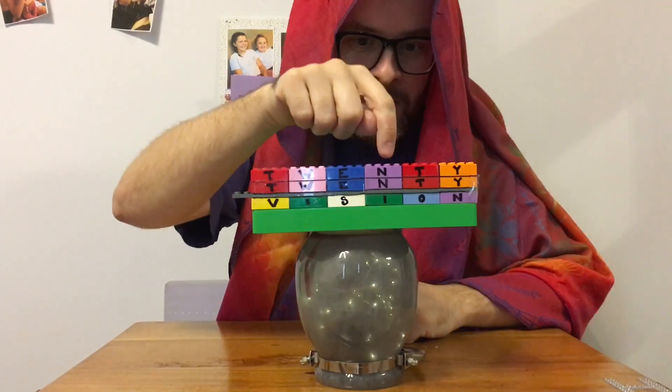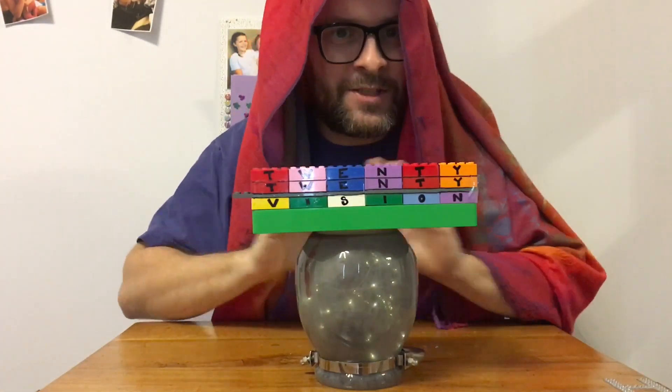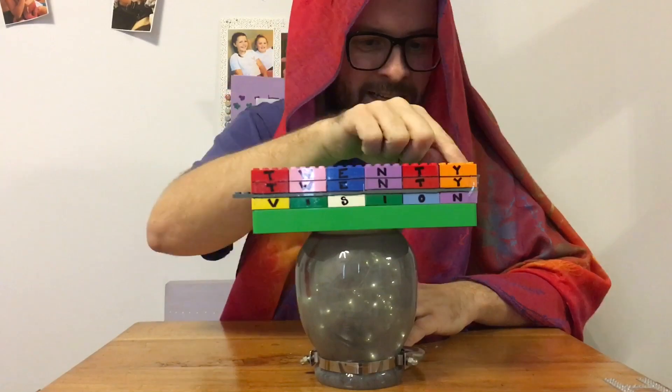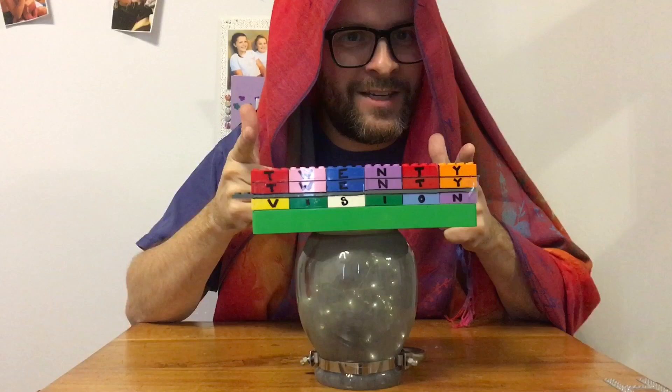And the N's — there's one here, one here, and one down here — they're all the same as each other but different from all the rest. Can you work out how to make this calculation, this six-digit number plus this six-digit number, give this six-digit number? Do you have 2020 vision?